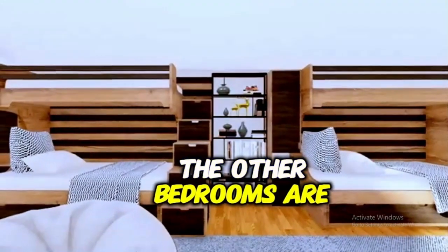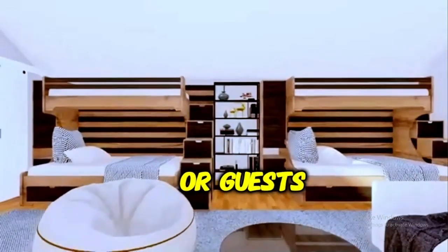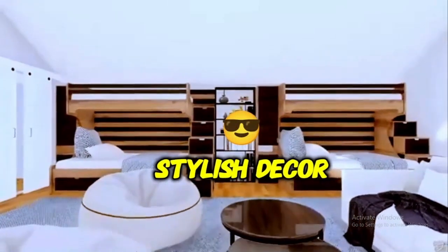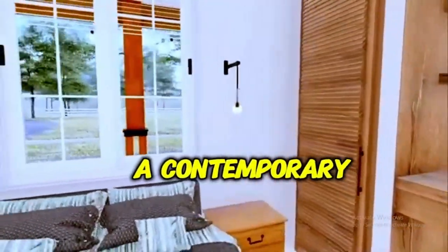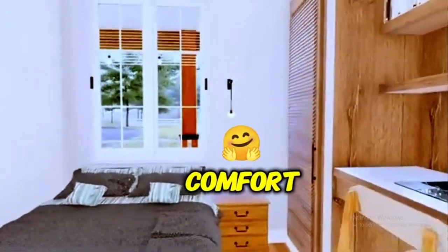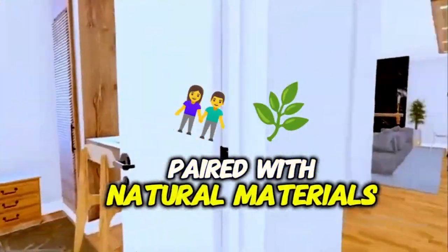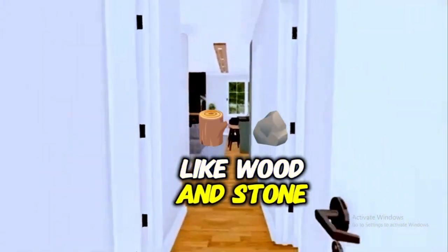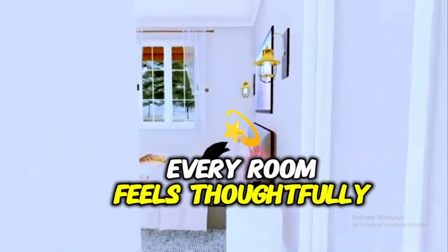The other bedrooms are equally comfortable, perfect for family members or guests, each with its own stylish decor and tranquil ambiance. Throughout the home, the interior design reflects a contemporary aesthetic with a focus on comfort. The use of soft, neutral tones paired with natural materials like wood and stone creates a calming, elegant space.